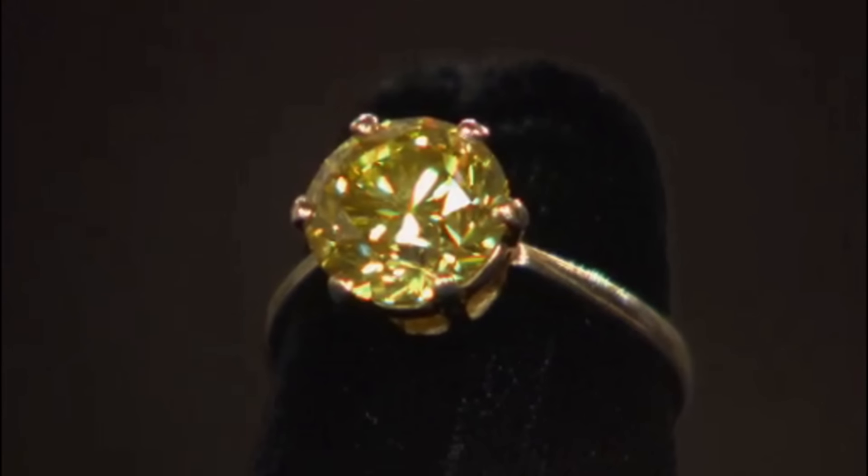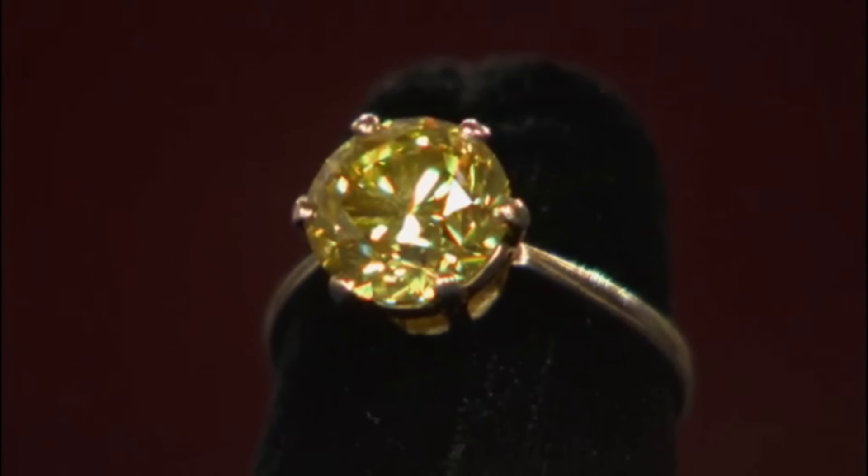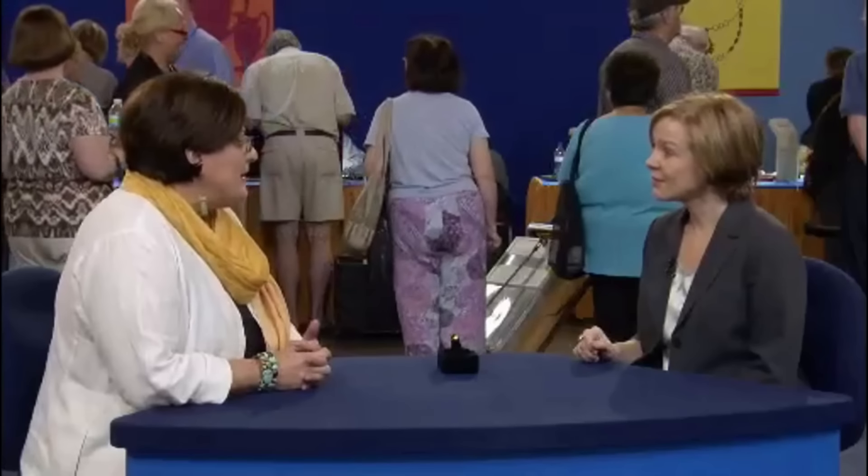Selected in New York from an elderly gentleman's collection, this 3.4 carat diamond captivated with its unusual hue. Its color, once described as intense and fancy, hints at its extraordinary nature in the world of gemstones.